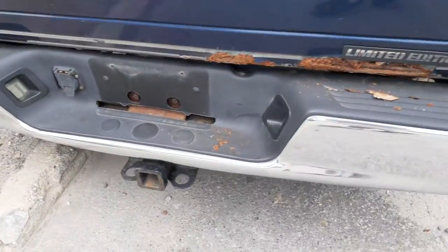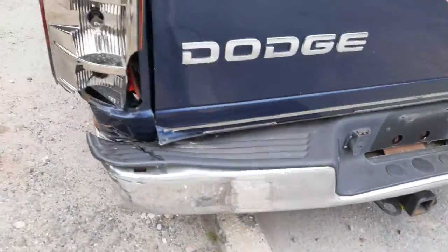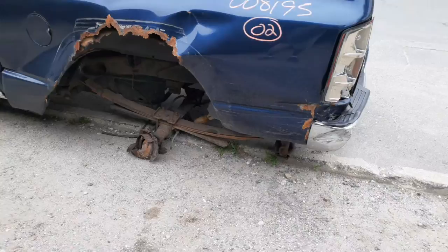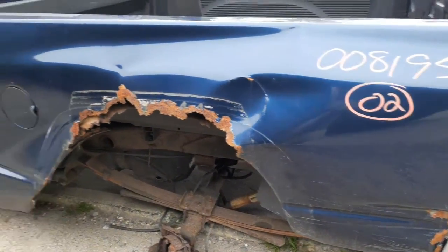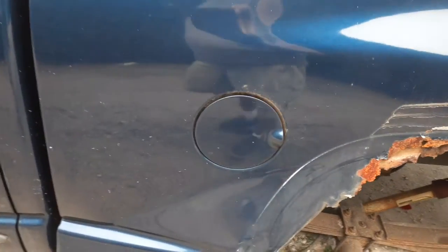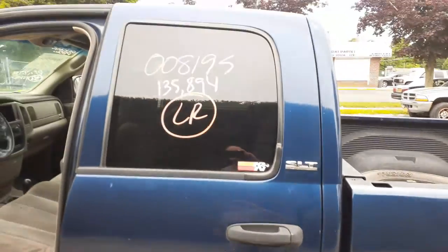Here's your right rear tail light — nice clean tail light, just a little faded. Here's your trailer hitch — no receiver. Here's where the damage is: it took out the leaf springs, the rear end, the whole bit.